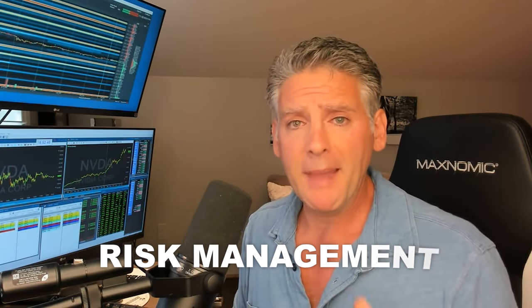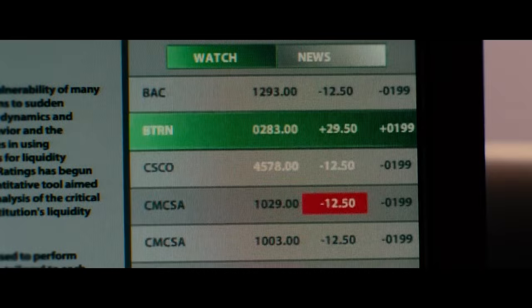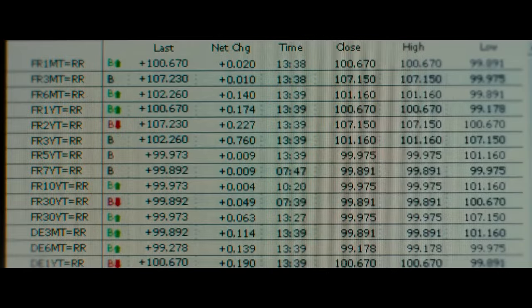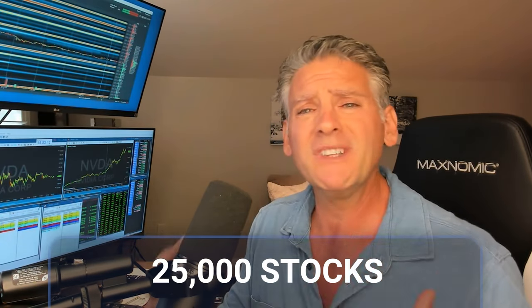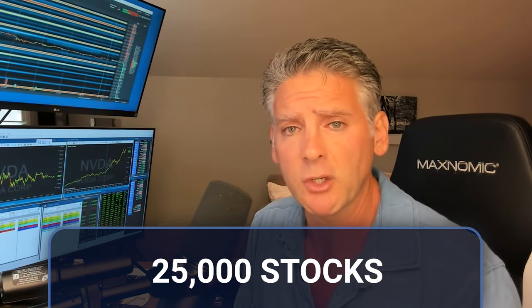All right, let's start with part number one: risk management. When you trade in today's markets, you got to make sure that you can even buy the stock. A lot of you are trading the market and looking at stocks that have very big spreads and very small tier sizes, meaning a lot of buyers and sellers on the bid and offer — and then you're trading something that is just way too volatile. There are over 25,000 stocks trading in today's markets; you cannot trade every single one of them.